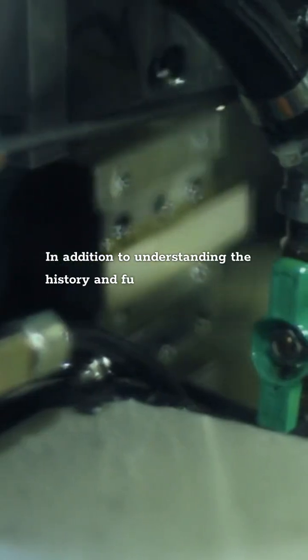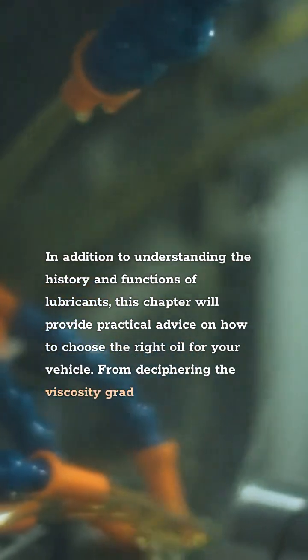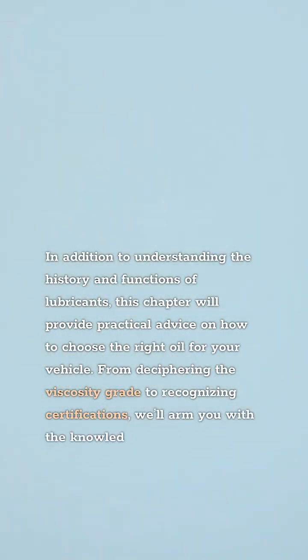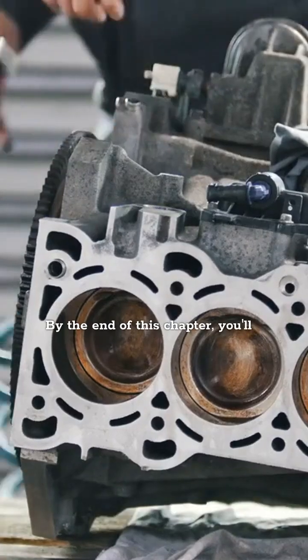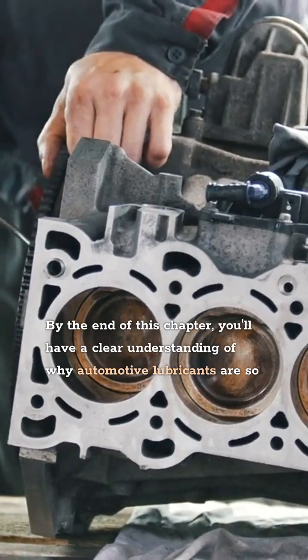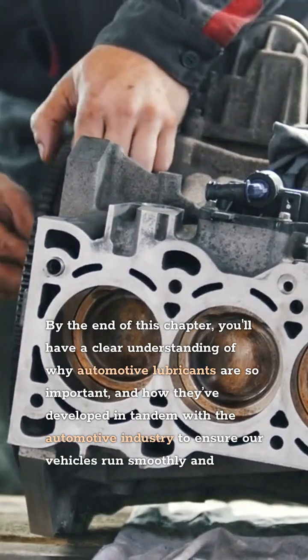In addition to understanding the history and functions of lubricants, this chapter will provide practical advice on how to choose the right oil for your vehicle. From deciphering the viscosity grade to recognizing certifications, we'll arm you with the knowledge to confidently navigate the often confusing oil aisle at your local auto parts store. By the end of this chapter, you'll have a clear understanding of why automotive lubricants are so important and how they've developed in tandem with the automotive industry.